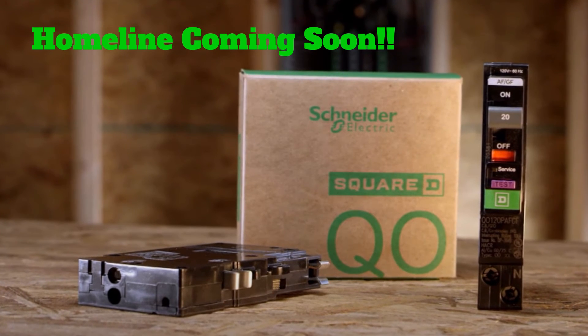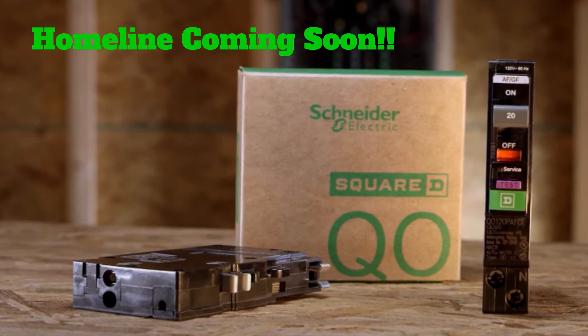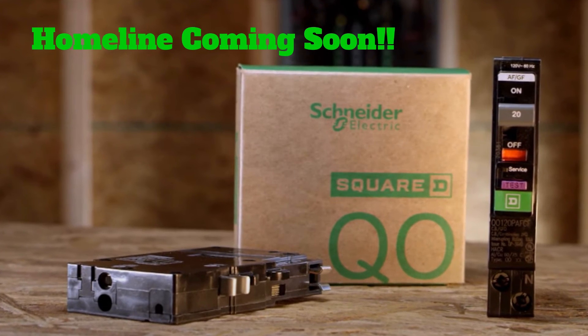The new arc fault and dual function circuit breakers from Square D. The fastest just got faster.